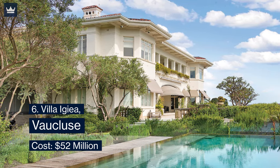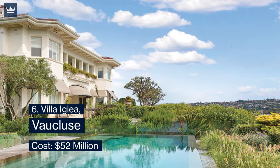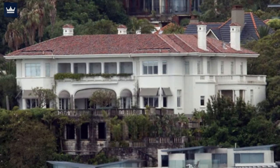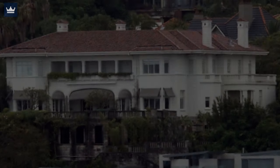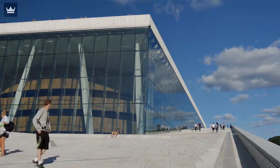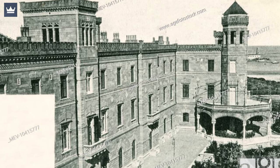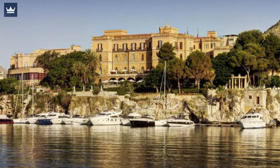Number 6: Villa Igia, Vaucluse — cost $52 million. Located in Vaucluse, the eastern suburb of Sydney, this gorgeous Villa Igia is one of Sydney's premium estates designed by Neville Hampson. A European-style villa with the most attractive views across the Sydney Harbor, this breathtaking residence offers views from the Harbor Bridge to the Opera House. The design of Villa Igia was inspired by a grand villa in Palermo, Italy, and is counted as one of Australia's most impressive mansions.